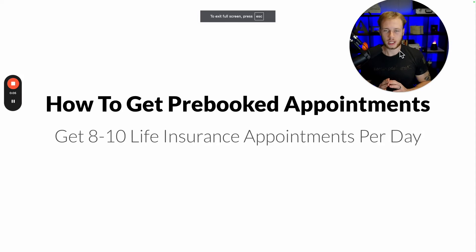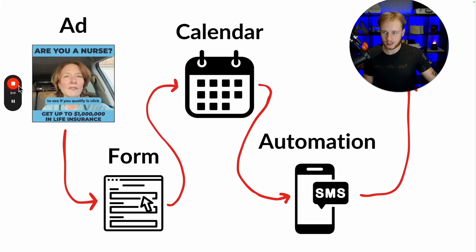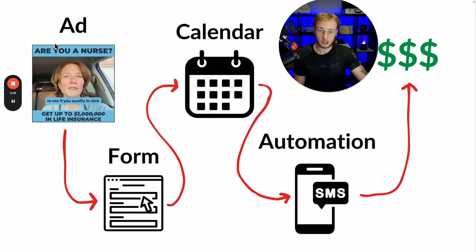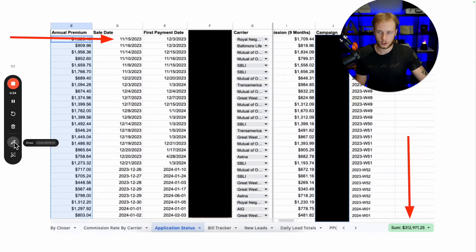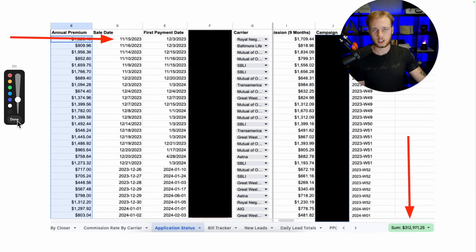In this video, I'm going to show you how you can get eight to ten pre-booked life insurance appointments per day. I'm going to show you the exact funnel — from the ad to the instant form to the calendar to the automations — to ultimately what makes you sales. This is the same funnel we used to get our calendars packed, and the same system we used to sell over $312,000 in approved annual premium in just six months.